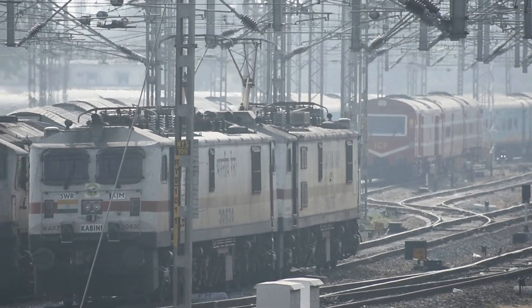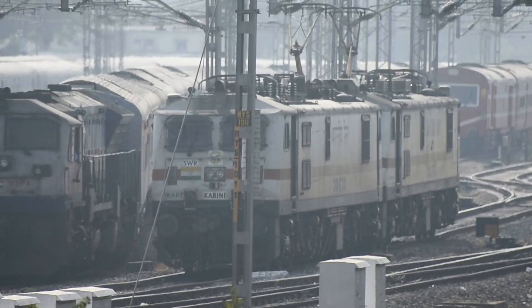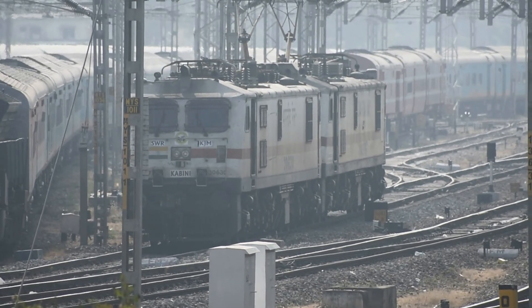Apart from Chamundi, which was the first loco, the next four locos allocated to the KGM shed also got their respective names: Kabini, Tunga, Sharavati, and Hemavati.